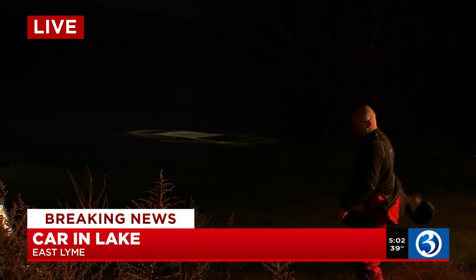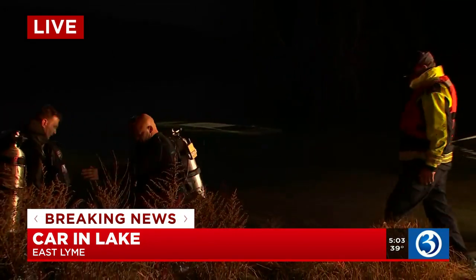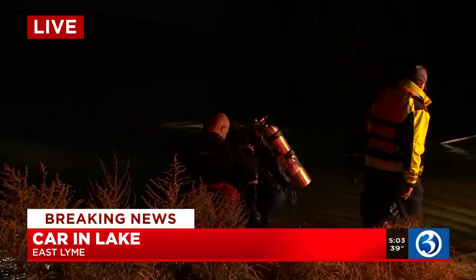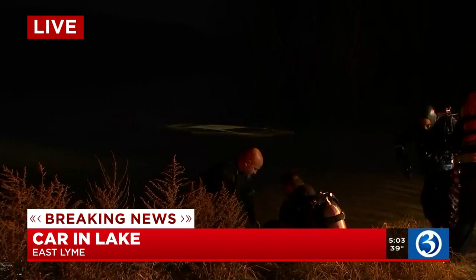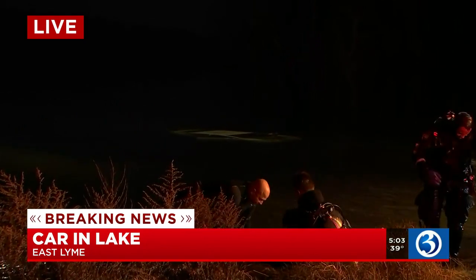Here's what we know so far as we continue to look live at this lake in East Lime. Sometime after midnight, a 2018 white Kia sedan was stolen from a home in the city of Groton, which is about 10 miles away. This afternoon, someone at the boat ramp noticed the roof of a vehicle in the water. You can see some more emergency personnel and divers right there at the edge of the water, with divers also in the water — that is why you see those bubbles coming up.